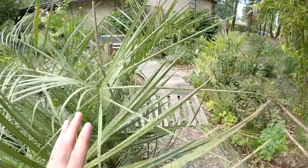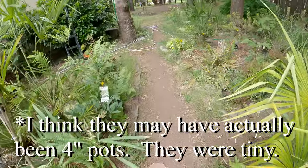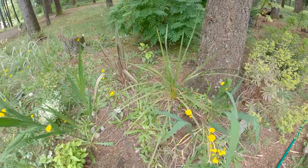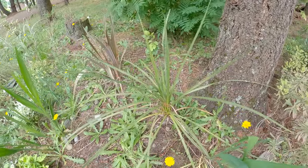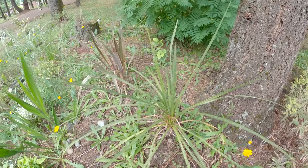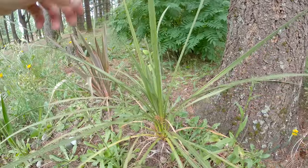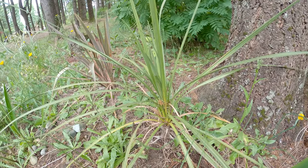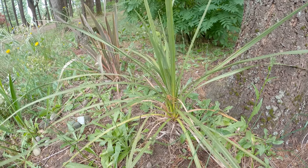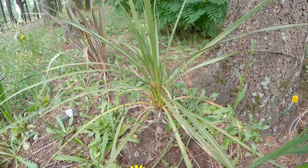I'll show you the other cordyline that I got at the same time — both were one gallons. This one is way smaller though. After the first year, I transplanted this to this location, and that set it back quite a bit. This area stays high and dry. This one's only 24 or 30 inches tall probably. I think the main difference is how wet the soil is — the soil here is just dry and rocky, not much to it. The other one also sits in more organic soil.